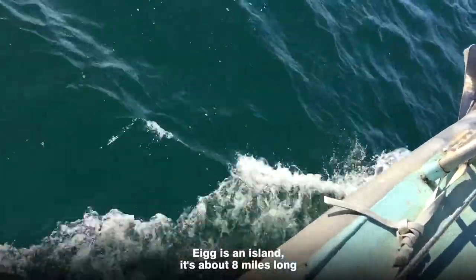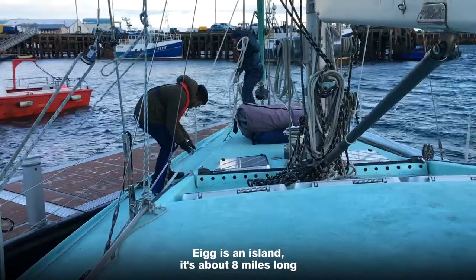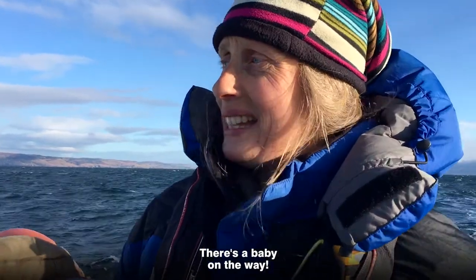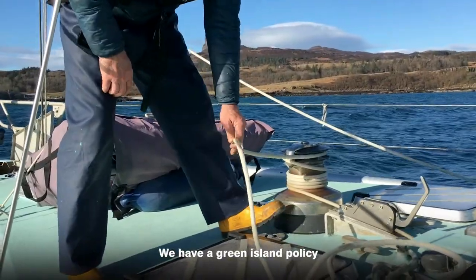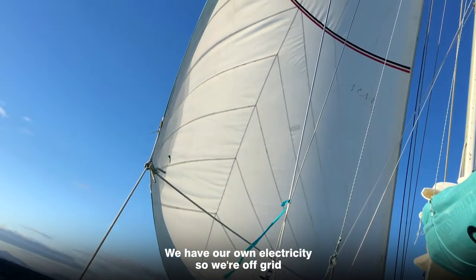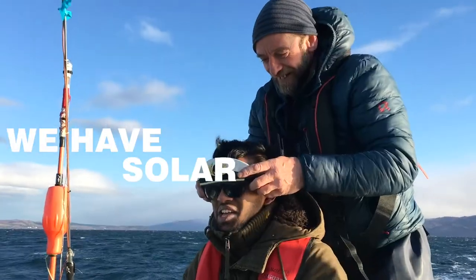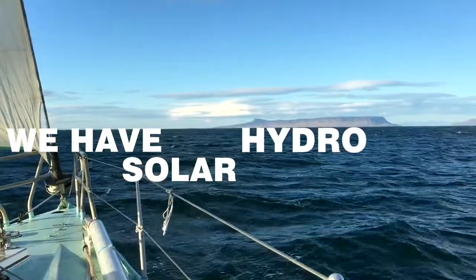Egg is an island about eight miles long. We have a green island — we have our own electricity, so we're off-grid. We have solar, hydro, and wind.